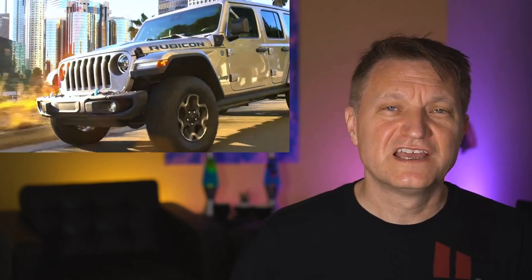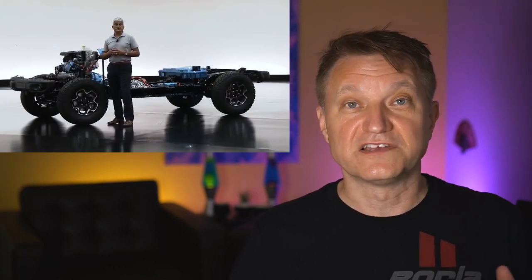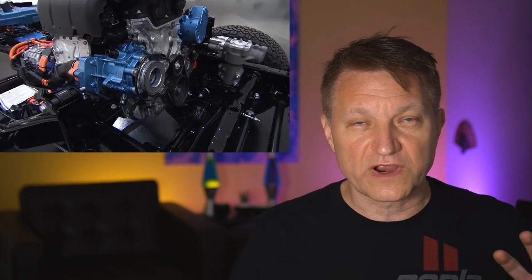Jeep says it should be able to go zero to 60 in 6.8 seconds — quicker than the V6-powered Jeep, which is somewhere around the mid-sevens. It has four battery packs, with a total capacity of 70 kilowatt-hours. It's an 800-volt system with lithium-ion batteries distributed around the Jeep to balance weight across all four wheels.